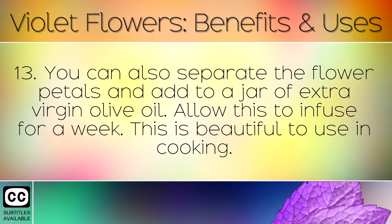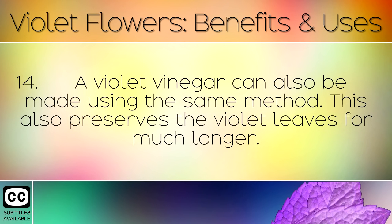You can also separate the flower petals and add them to a jar of extra virgin olive oil. Allow this to infuse for a week — it is beautiful to use in cooking. A violet vinegar can also be made using the same method, which also preserves the violet leaves for much longer.